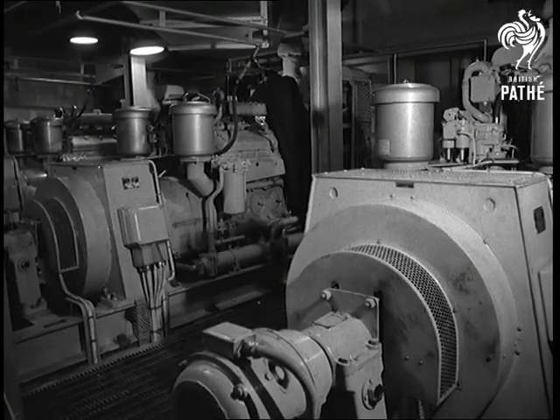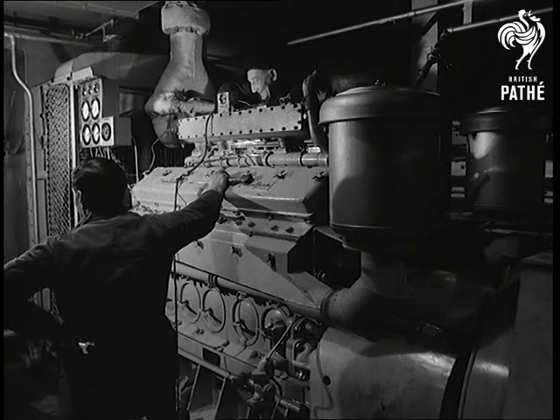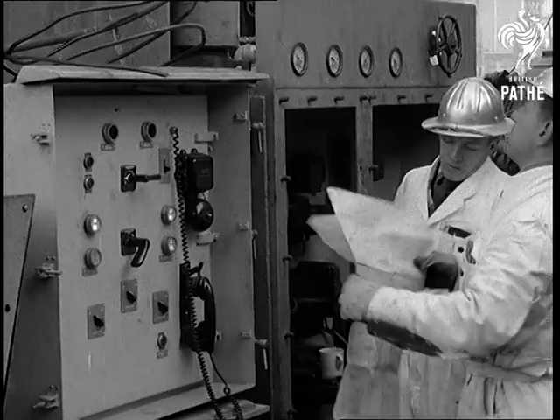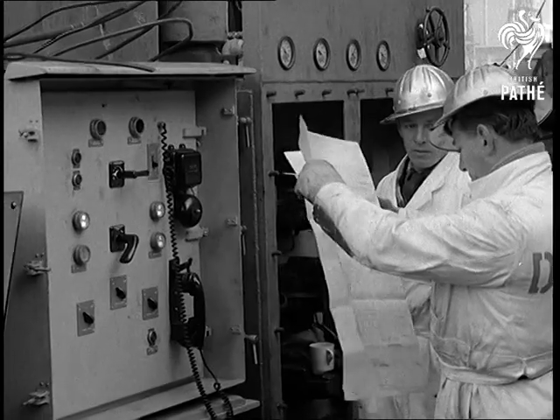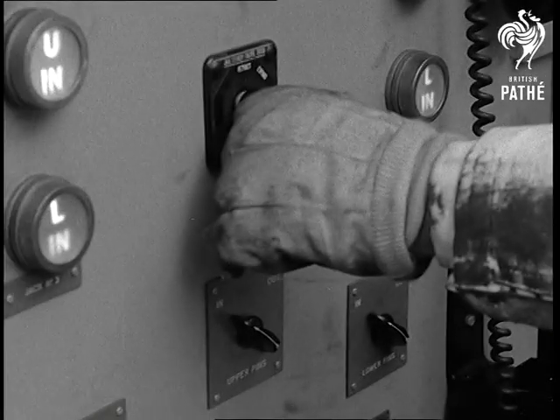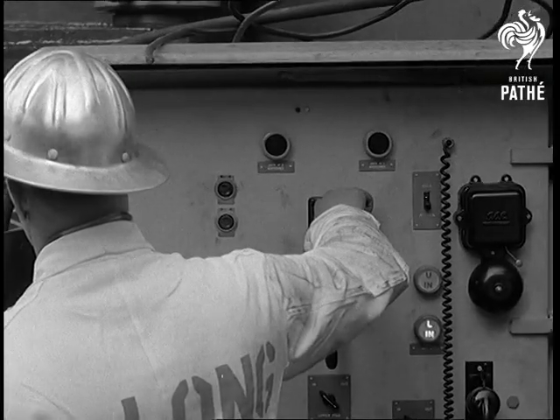Very powerful engines raise and lower the legs. Charts will tell the engineers the approximate depth of water at places where they propose to start drilling, but that won't be for some weeks yet. In Southampton, the legs have to be raised until the Explorer floats, so that she can begin her long voyage at the end of a tow line.